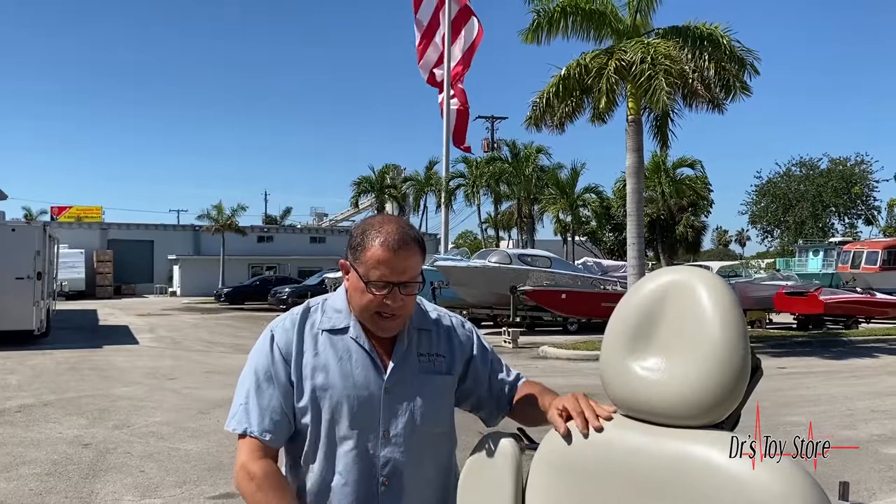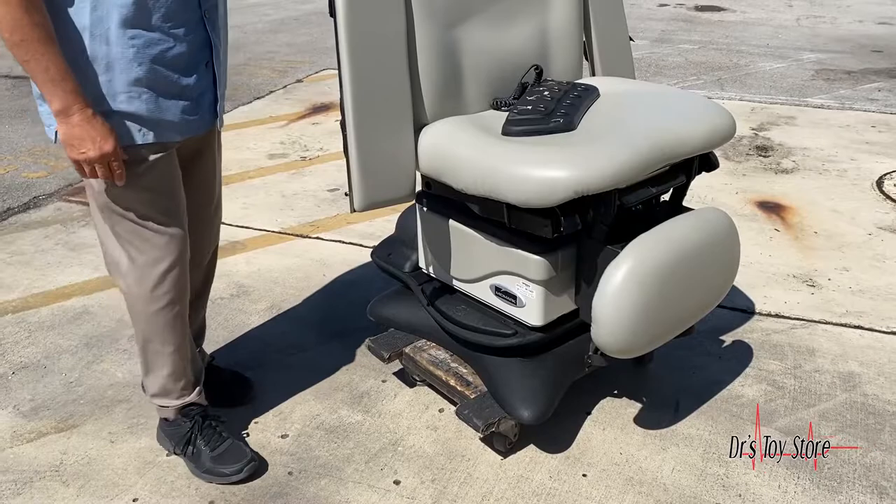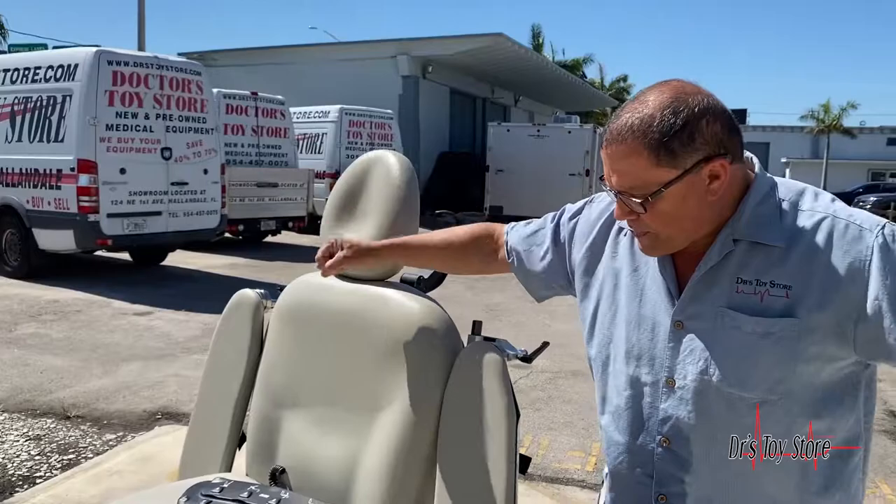Nice thing about this chair — it's got swivel. Not on a dolly, but you press this down here and it's an extra $2,000 option. It came from the factory. It's got foot control, it's got hand control. This one also has arm boards here for your arms.